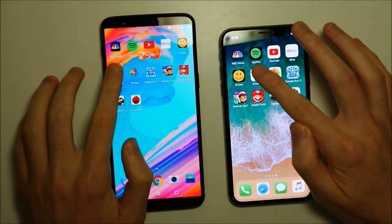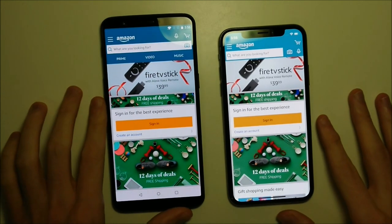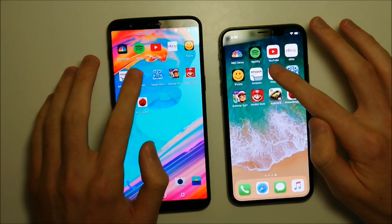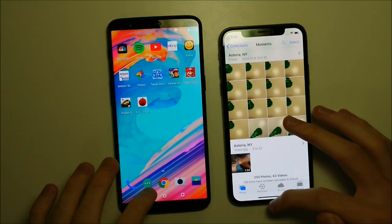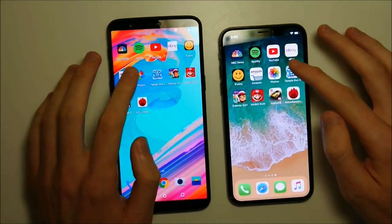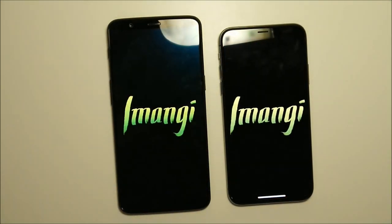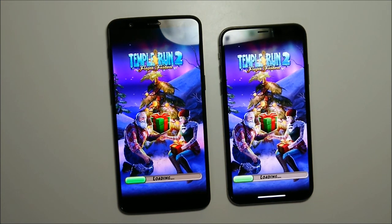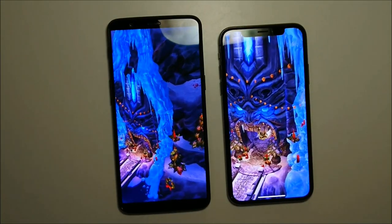Amazon Shopping next, and again we have the 5T doing an amazing job so far. But the iPhone should be a bit more competitive once we get to the games. That one pretty close — maybe the iPhone. So next up we have four different games. First up we have Temple Run, and we have a new holiday Christmas theme here. This one going to the iPhone.